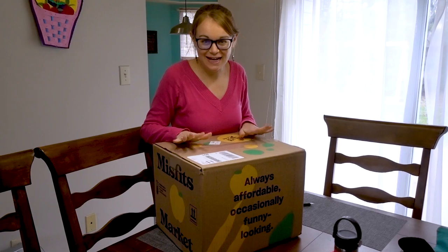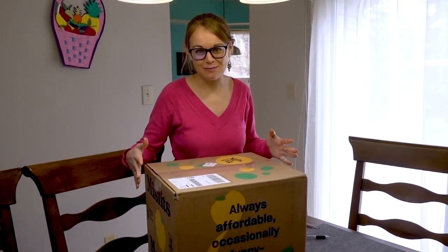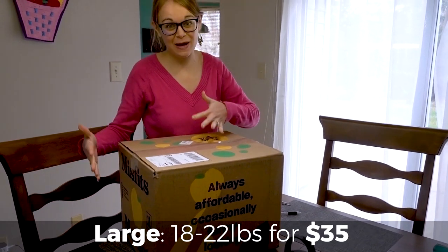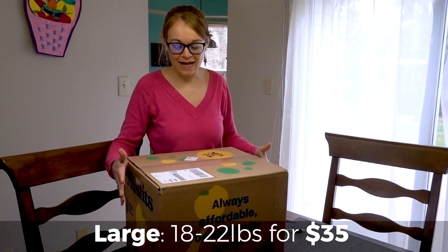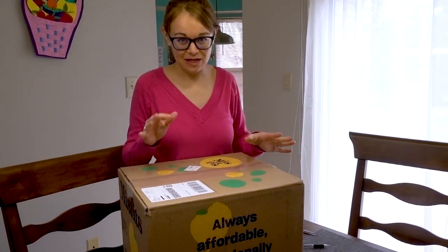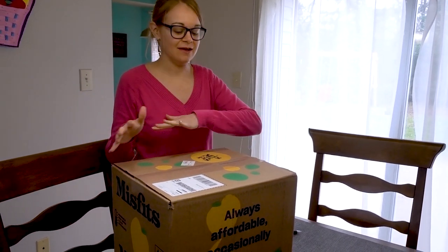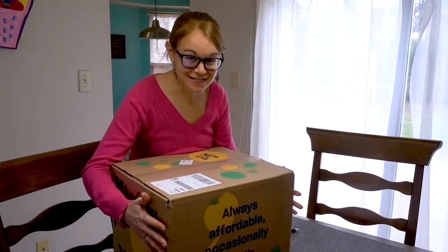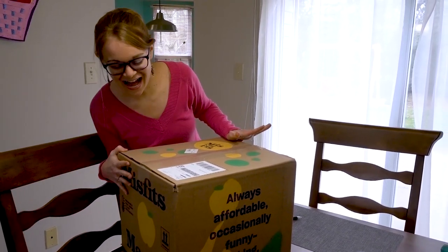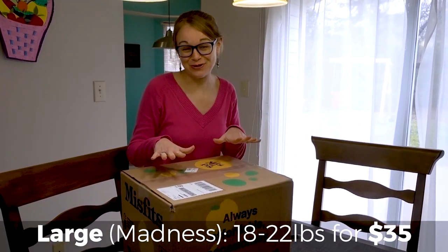I'm super excited to try Misfits Market. What it is: you can pick a small or a large box of organic fruits and vegetables. At least the first week it's completely random. I think there is some customization you can do once you've been a member for a while, but this — I have no idea what's inside, which is kind of exciting. I went with the large box.